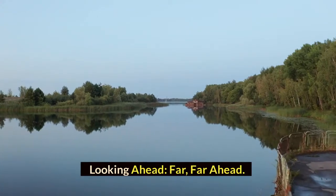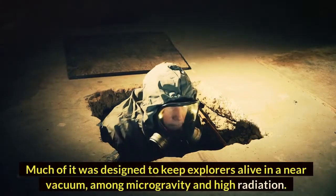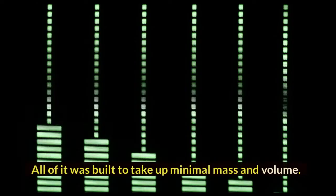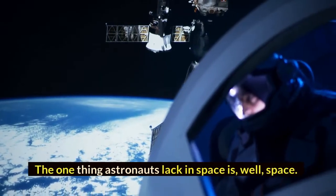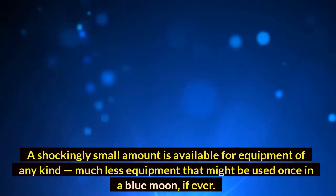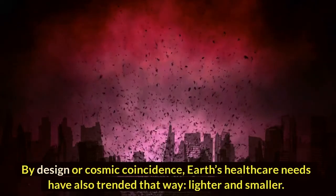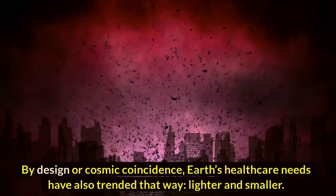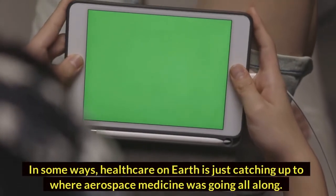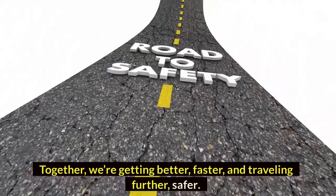63 years of human spaceflight makes for a lot of trickle-down technology. Much of it was designed to keep explorers alive in a near vacuum, among microgravity and high radiation. All of it was built to take up minimal mass and volume. A shockingly small amount of space is available for equipment of any kind, much less equipment that might be used once in a blue moon. By design or cosmic coincidence, Earth's healthcare needs have also trended that way — lighter and smaller. Personal and portable is where we're headed, wherever we're headed. In some ways, healthcare on Earth is just catching up to where aerospace medicine was going all along. Together, we're getting better, faster, and traveling further, safer.